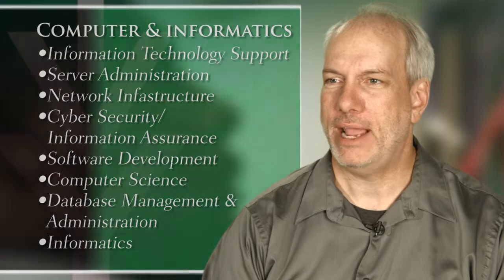The degree programs that I oversee include software development, computer science, database management, and informatics.